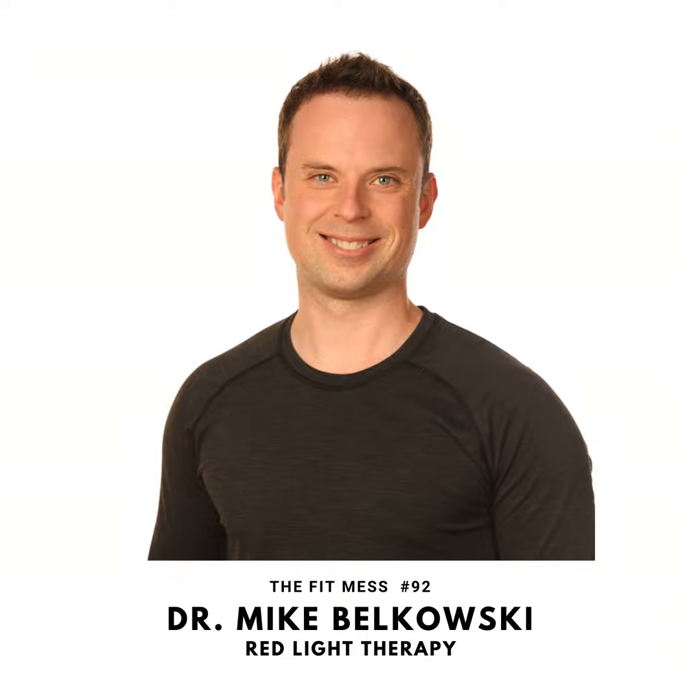That brings us to the end of this episode. Thank you so much for listening. Our guest again, Dr. Mike Belkowski, founder and CEO of BioLite. You can find links to him and his products on the show notes at thefitmess.com. Please hit that Facebook page, follow us, and join the group to take advantage of that 50% off code at Headspace. We'll hope to see you back here next Wednesday for a brand new episode. Prior to implementing anything discussed in this podcast, it is your responsibility to conduct your own research and consult your physician.